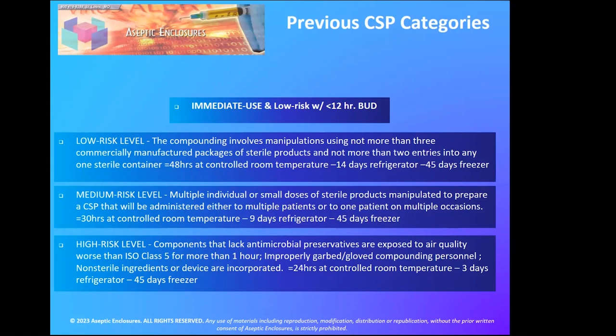We're going to talk about some changes from the previous USP chapter to the revised chapter — which is out now but not in effect until November 2023. The old chapter defined categories as: immediate use, low risk with 12-hour BUD, low risk level, medium risk level, and high risk level. These were based on the number of manipulations and packages of product used, as well as exposure to worse than Class 5 air. A lot of problems arose because high risk levels were frequently confused with hazardous risk CSPs, which are definitely not the same.